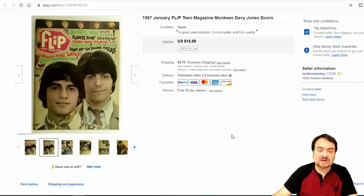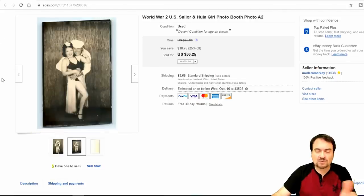Here's a magazine. It sold for $15; it was up for maybe a week. I'm not sure who is the selling point on this one — the Young Rascals are in this, Paul Revere and the Raiders, the Monkees, and I believe it has a story on the Doors as well. I paid less than a dollar — I believe 25 to 50 cents into this one; I buy them in bulk. Another photo booth photo also went for $50.